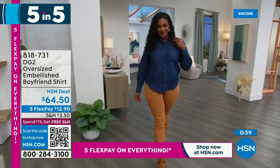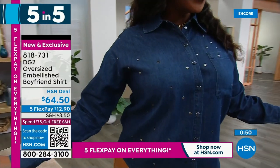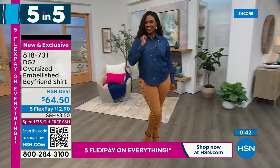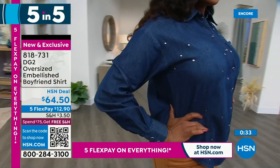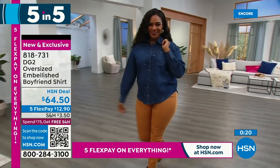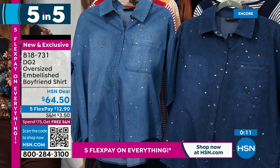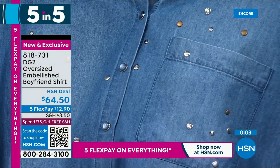Number two: the embellished boyfriend shirt. This is everything DG2 is about — a boyfriend silhouette chambray shirt with gorgeous stud work on the front. You'll see little silvers, burnished studs, and some hand buffing. You can wear this over maxi dresses tied up, or under a jacket or blazer. Two colors: chambray and indigo. The studs are clear metallic, nice and flat — so it's modern, not rhinestone or sequin. Brand new, you're the first to see it.